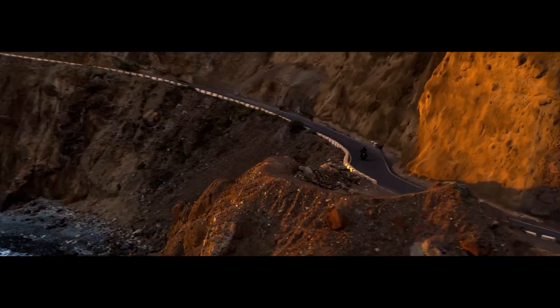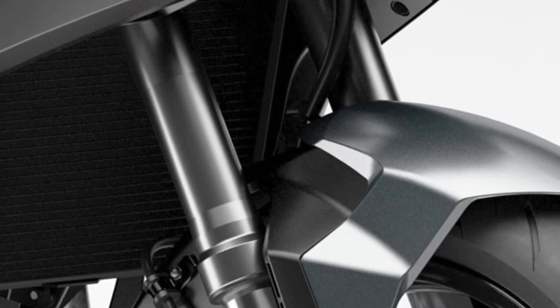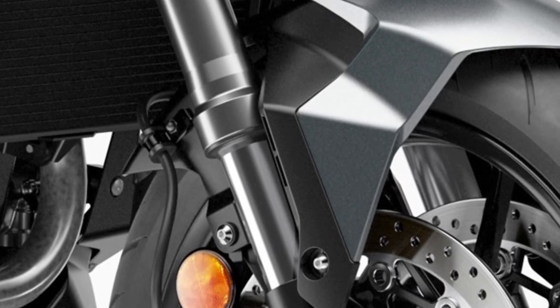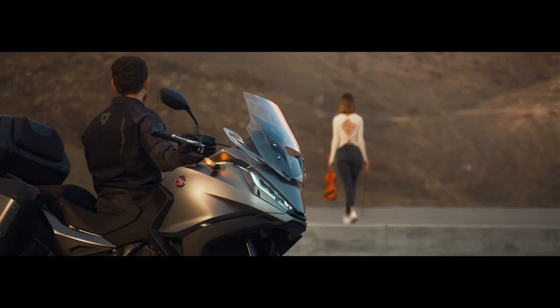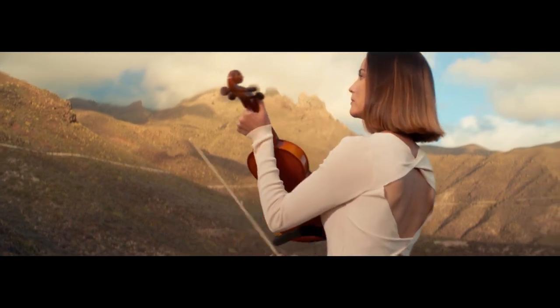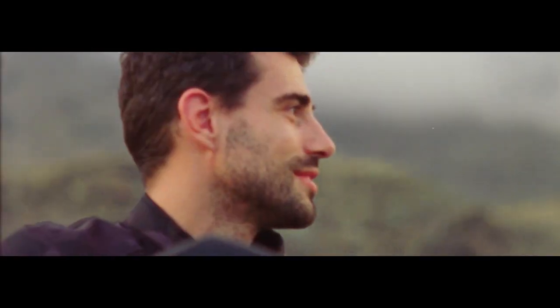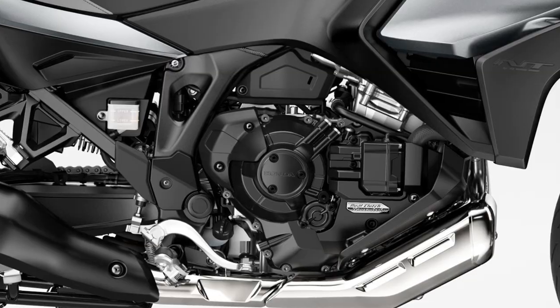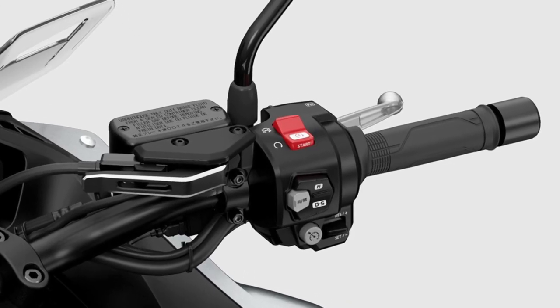Honda also swapped out the beefy 45mm Showa forks for a 43mm Showa fork with 5.9 inches of travel, while in the rear you have a Showa shock with matching travel. Both ends have preload adjustability. All of this equipment helps the bike tip the scales at 525 pounds for the manual transmission, and if you want Honda's DCT automatic it bumps the curb weight up to 547 pounds.